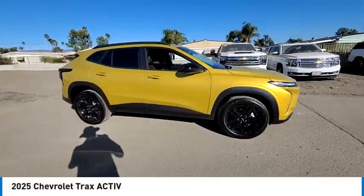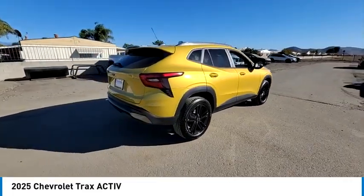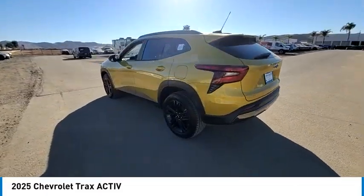We are pleased to show you the 2025 Chevrolet Trax. The Trax is tiny on the outside, but remarkably spacious within. It comes with clean and modern interiors.